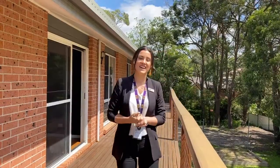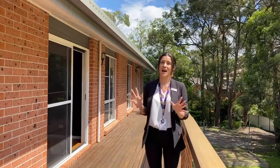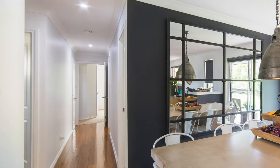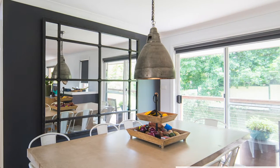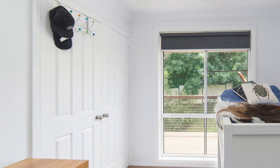Hi everyone, we are out on our group inspection today and we have just come to have a look at one of our best listings. This is a brick and tile property that we have listed at Charlestown and we do have full access to it.